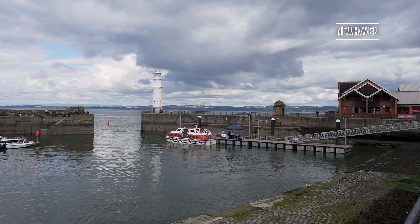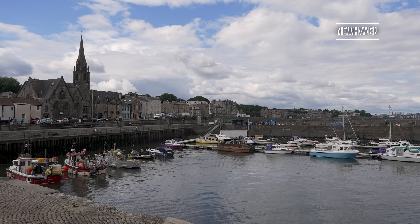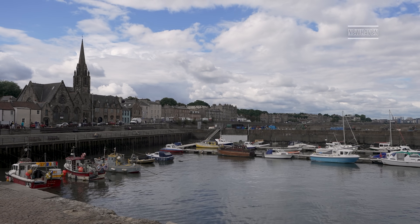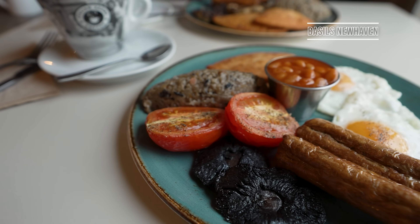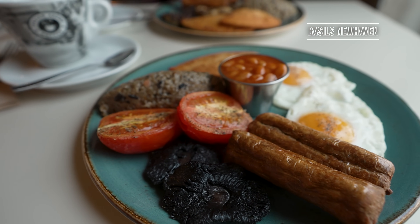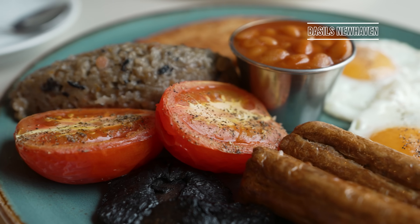We finished our time in Edinburgh by sampling a traditional Scottish favourite for breakfast: haggis. Normally this is made with the liver, heart and lungs of a sheep, but we had the vegetarian version which is made with oats.